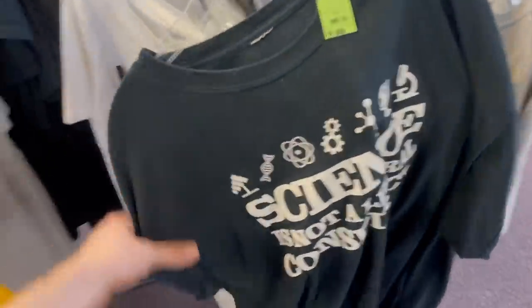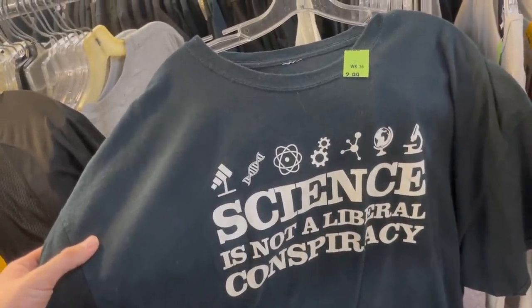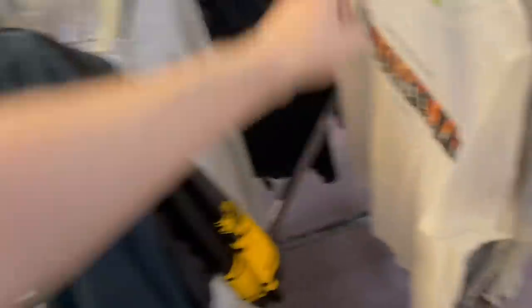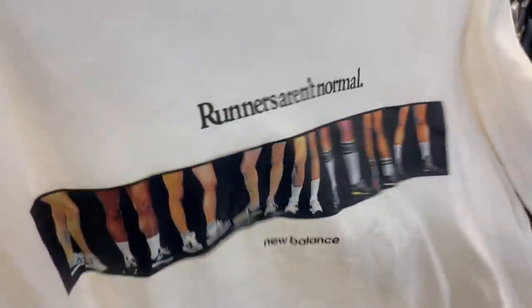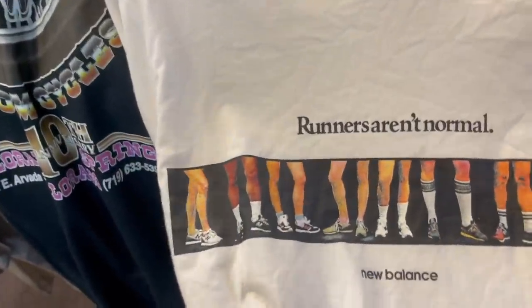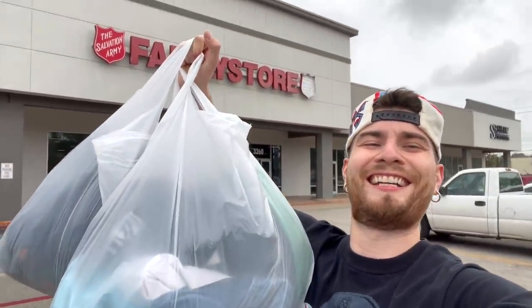The most notable t-shirt I've seen in a minute — great message: 'Science is Not a Liberal Conspiracy.' Remember that when all else fails — believe in science. And then the new school but still cool 'Runners Aren't Normal' tee — look at all those kneecaps, ready to hit any surface. Three dollars. Sacks on deck, Patrón on ice — this story came through.